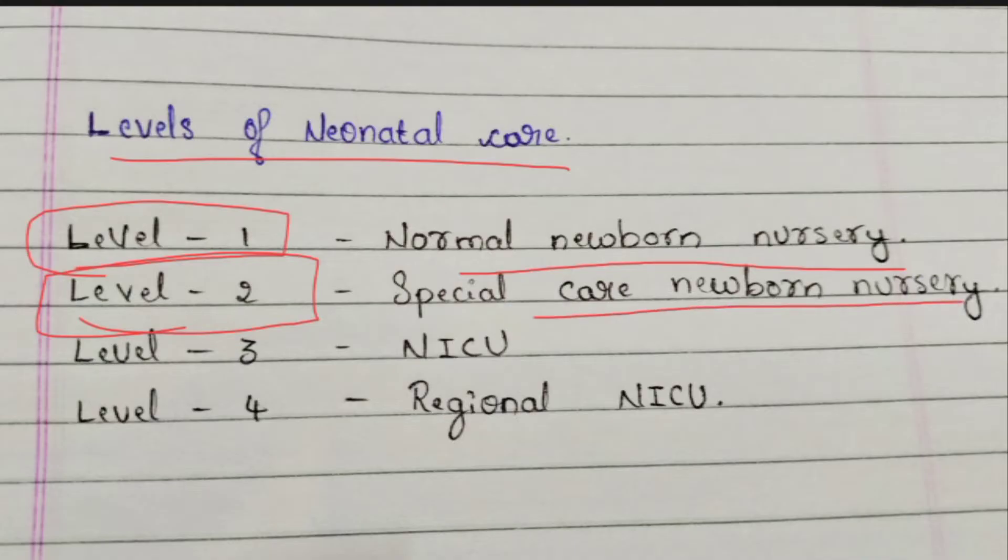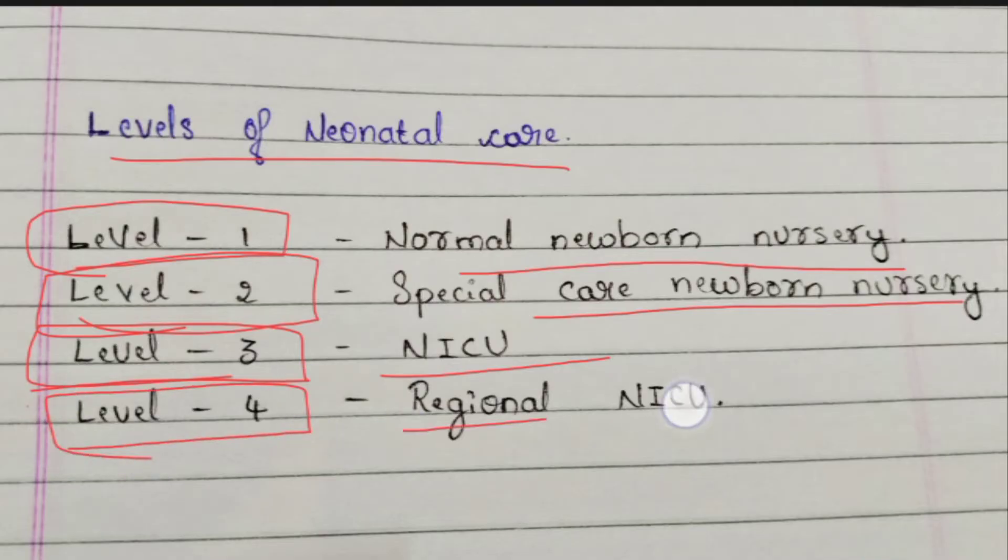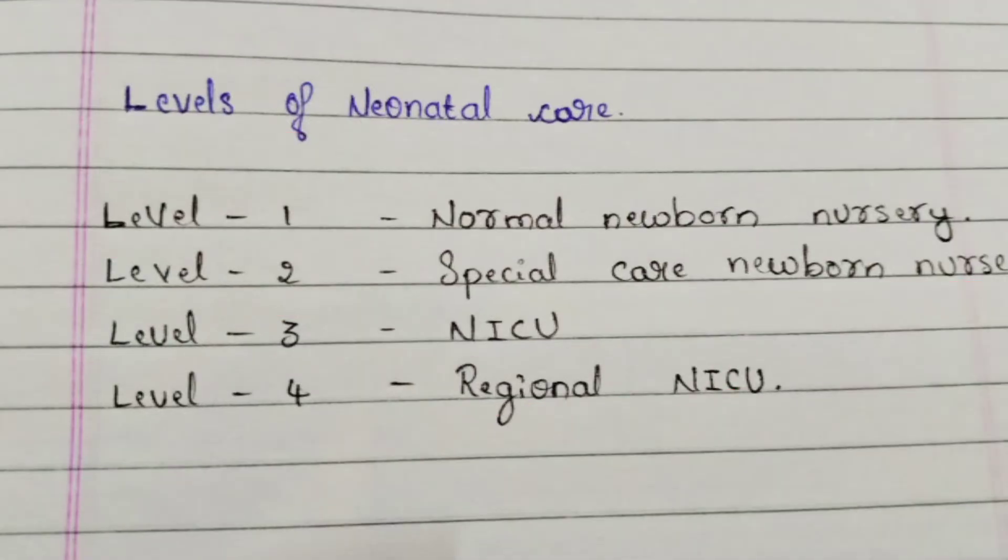If the baby has to be admitted to the NICU for around one week or more than two days, that comes under Level 3. If the baby has to go to a specific specialized hospital and continue care for two to three months, that comes under Level 4 — the Regional NICU. Level 1 has two types: Level 1A and Level 1B.